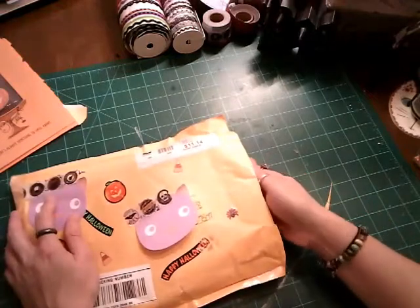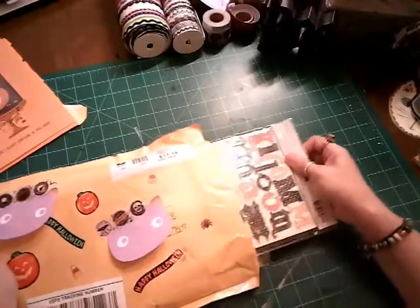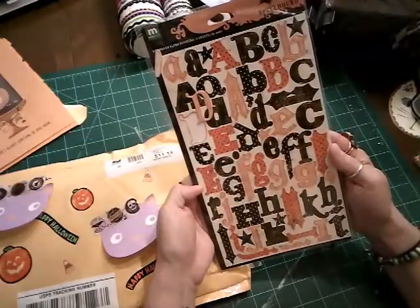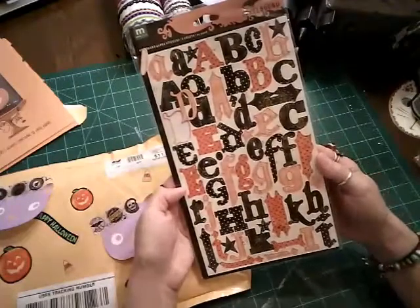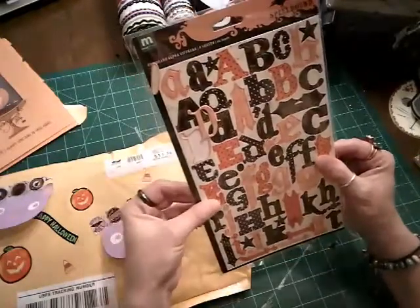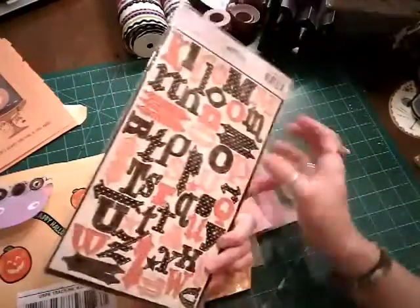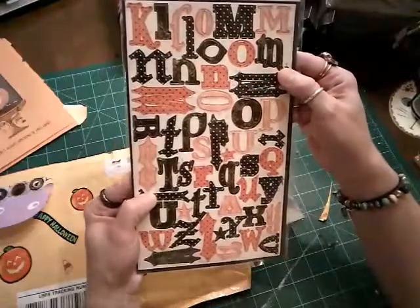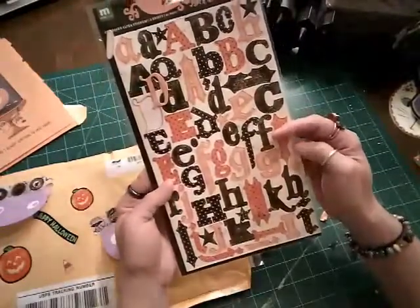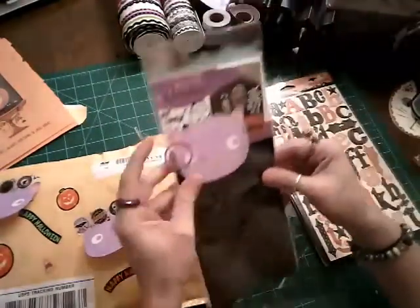Cindy and I have exchanged happy mail. Wow, look at these — these are just awesome. By Spellbound, they're chipboard stickers, alpha stickers. Look at that. These are awesome. Thank you so much, wherever did you find these?